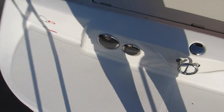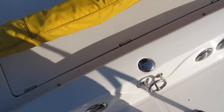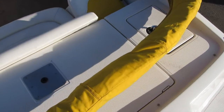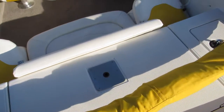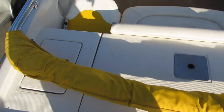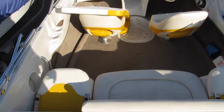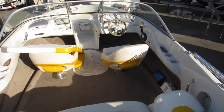The boat does have an extended swim step, ski toe eye, and then there's a cushion that goes back here. You can also fish off of it. The cushion is in place, so that covers up the non-skid, and then a seat comes out. The starboard points port side back here and goes up on a pedestal, so you have a little casting or deck platform.